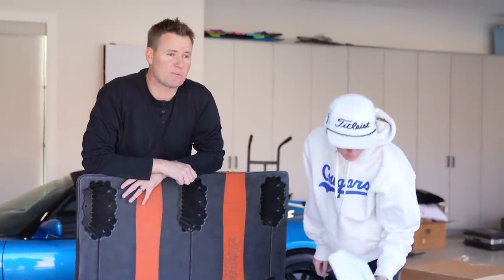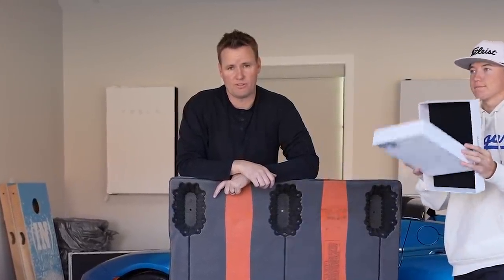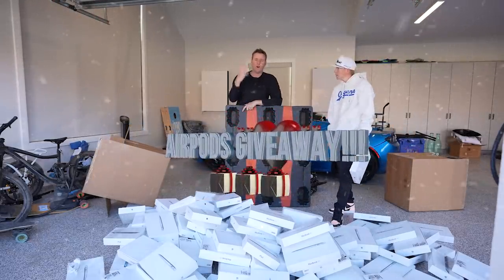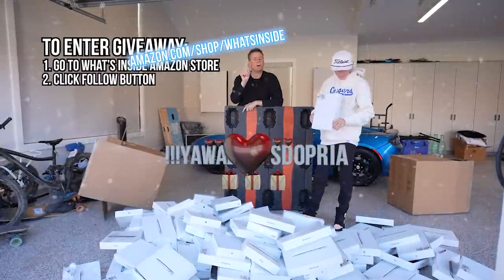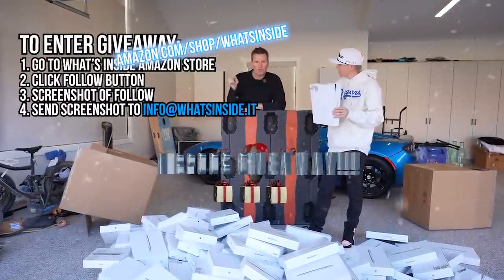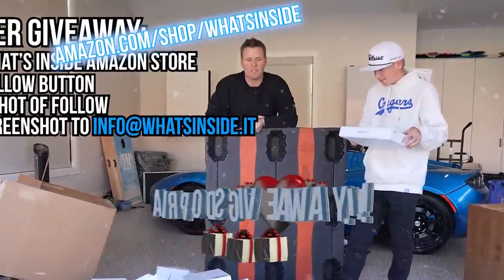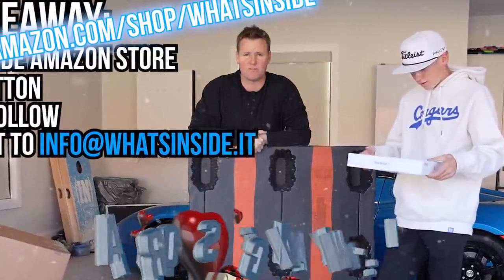Not every Amazon returns box turns out to be money. But I do have an idea — AirPod Pros. I will give away four of them. Four of you guys watching right now, if you want AirPod Pros, all you have to do is go to our Amazon Live store page — I'll put a link in the description — click the follow button, do a screenshot that you follow it, send me an email at info@whatsinside.it, and I will pick four people to get brand new AirPod Pros, not these returns.